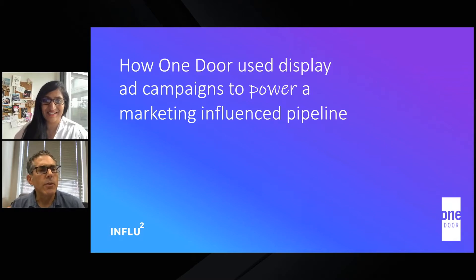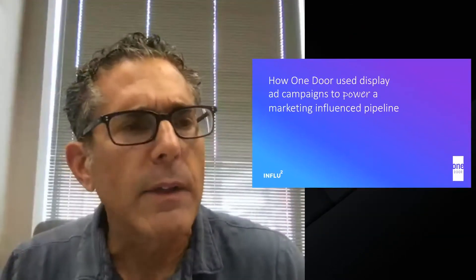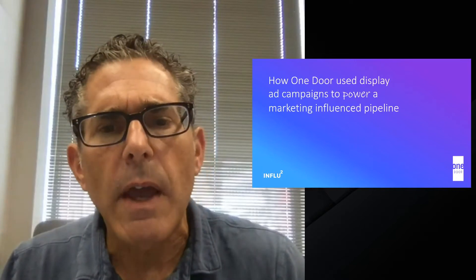Thank you, I appreciate the opportunity to join you today. A little bit of background about One Door: we're the leading provider of cloud-based visual merchandising software, and our mission is to help retailers transform how they plan, execute, and analyze their in-store merchandising. We do this with our cloud-based platform called Merchandising Cloud, and our customers include Best Buy, T-Mobile, and Woolworths out of Australia.